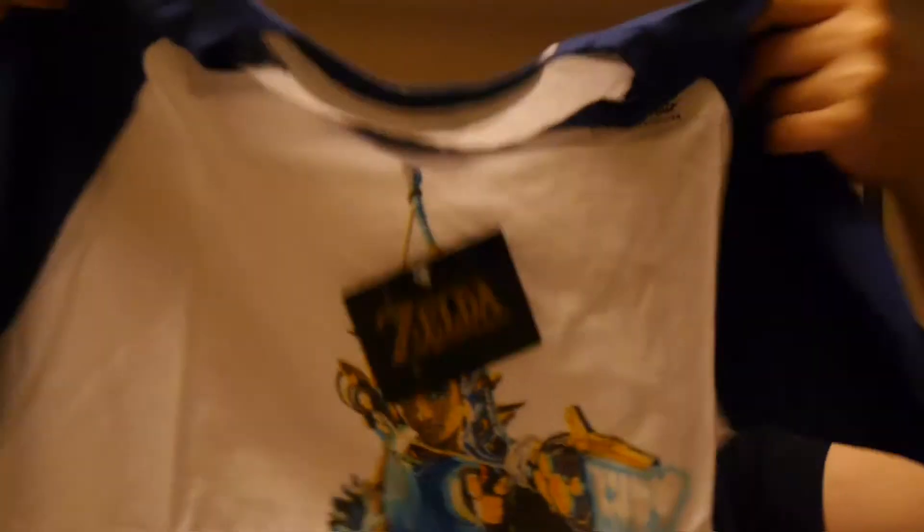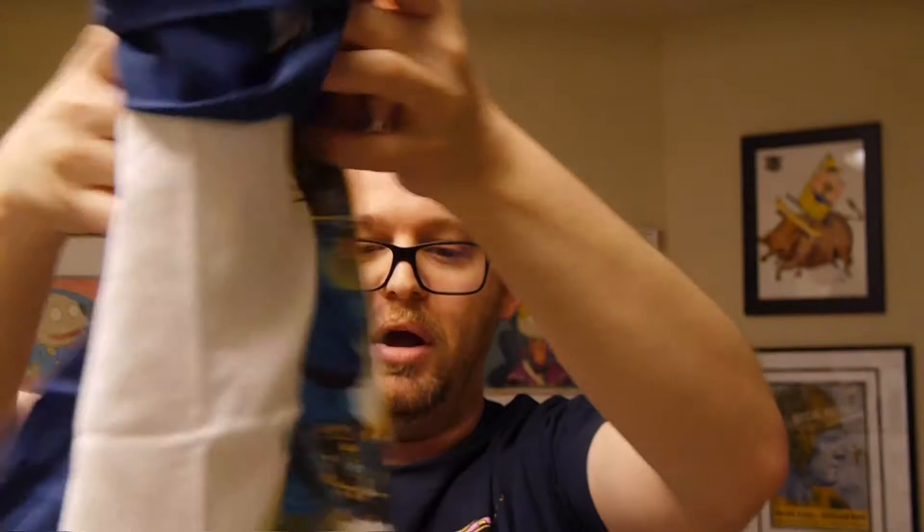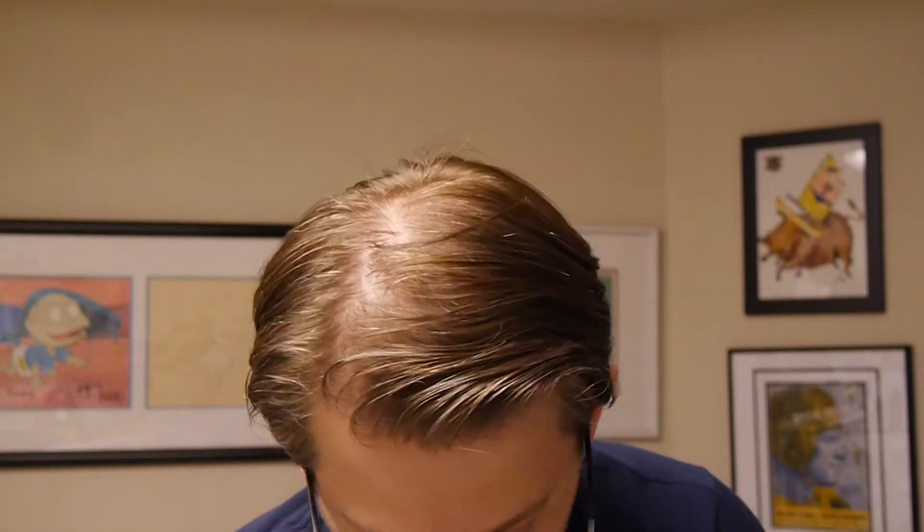I love Legend of Zelda. I love Zelda in general. I don't think I'll probably wear this shirt just because it's not quite my style. I'm not really one to wear something like that, but overall, I appreciate it.